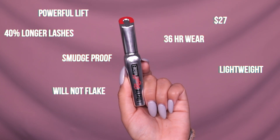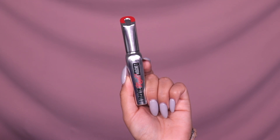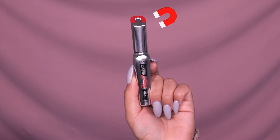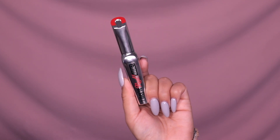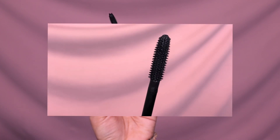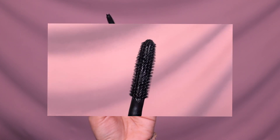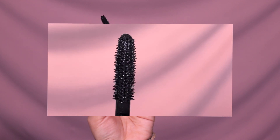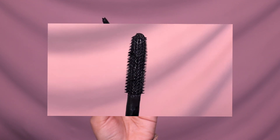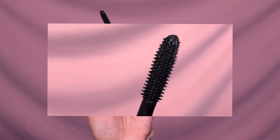The brush actually has a legit magnet inside it, and the formula contains magnetic mineral particles which help create that 40% length we're looking for. The brush has a 3D bristle in a zigzag design, and it's positioned to fan out our lashes and help them separate as we apply the product.